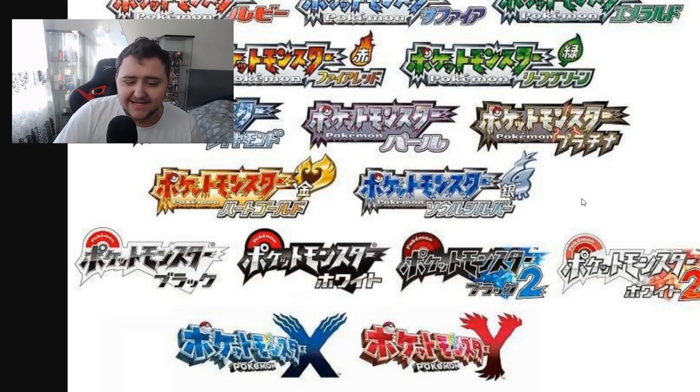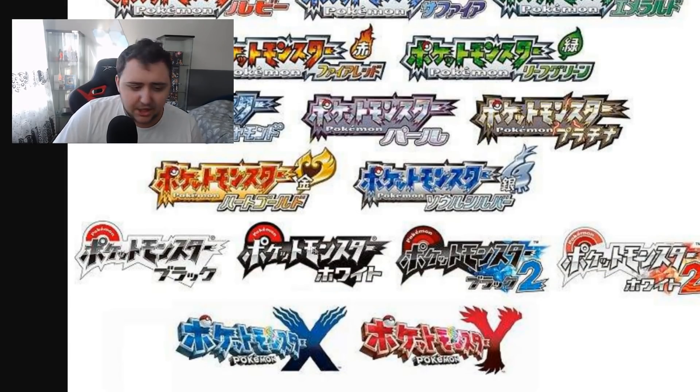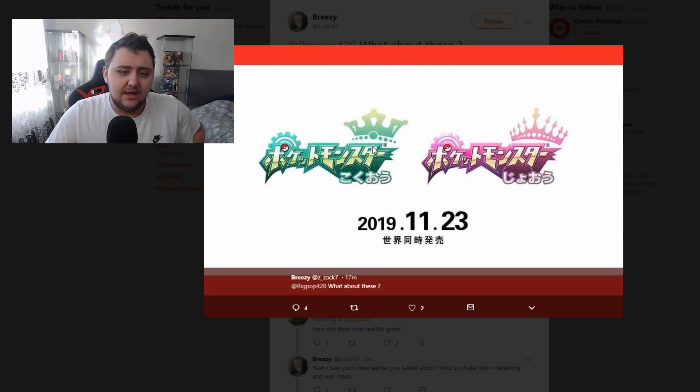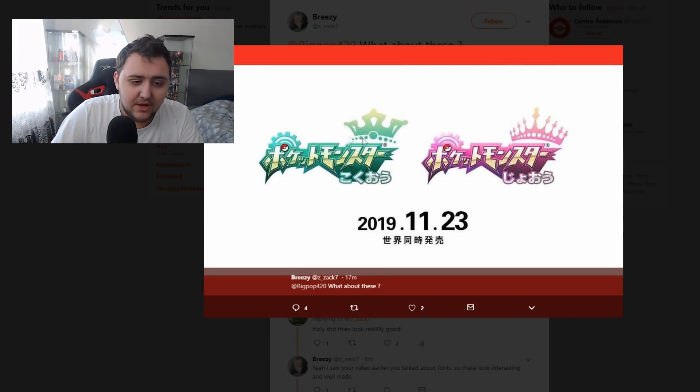Besides that, you will notice that the text here is in a different alphabet. I'm not sure what the middle one is — I don't know Japanese alphabets. I think one of my viewers actually explained this way better than me; I'll link their Twitter account below if I find it, and if not, somebody in the comments can tell me exactly what I'm missing. But as far as I know, these are written in two different Japanese alphabets.